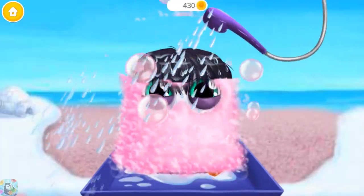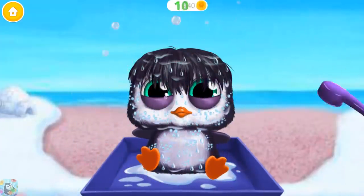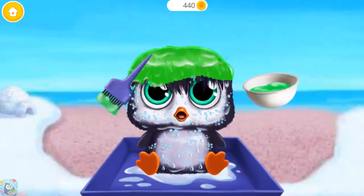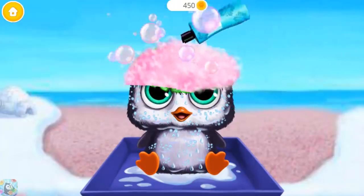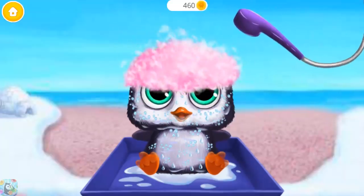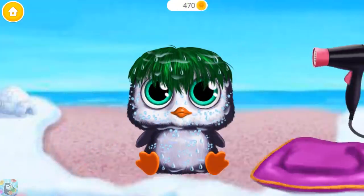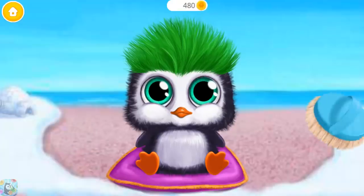Now rinse it! Let's add some color! Apply the shampoo! Rinse it please! Let's dry the feathers! Brush it!